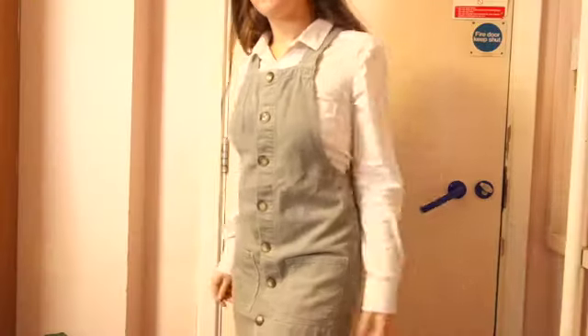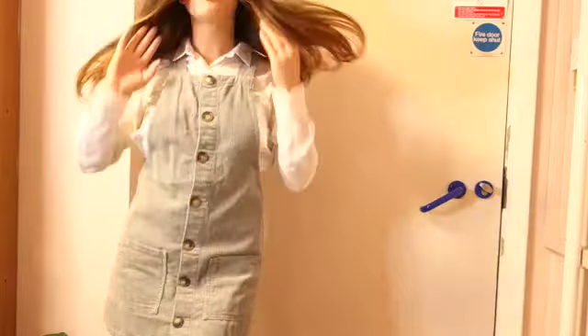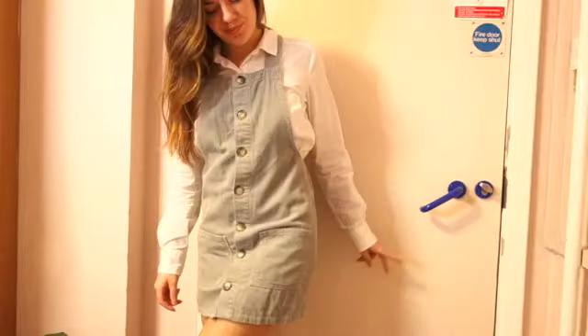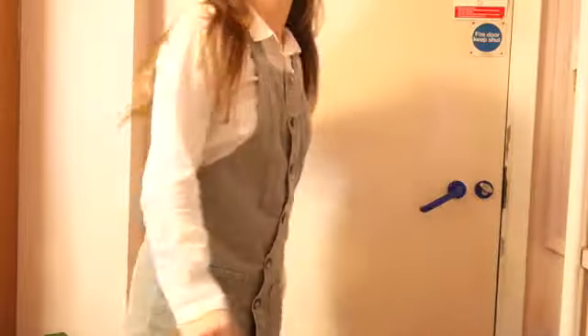Then I've got this white button-down shirt and then just a little cord pinafore over the top. This has pockets, which is obviously great because I walk around all the time with my phone and you need somewhere to put your phone when you're going downstairs to make another cup of tea.